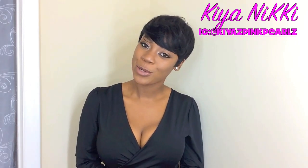Hey loves, what's up? It's your girl Kaya Nikki and welcome back to my channel. Today I have yet another wig review for you all. I decided to give y'all a little something different.